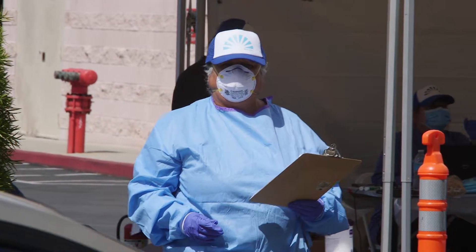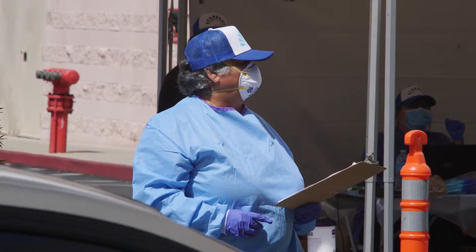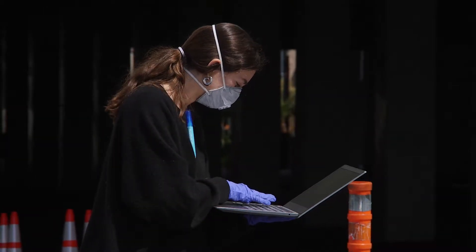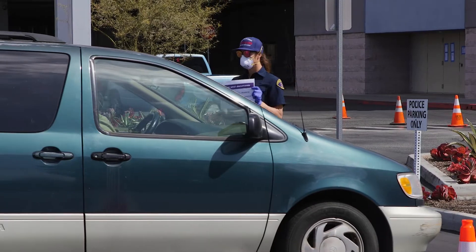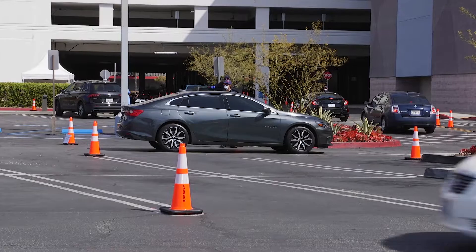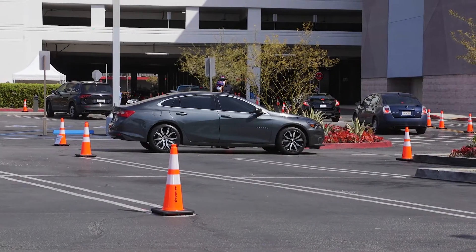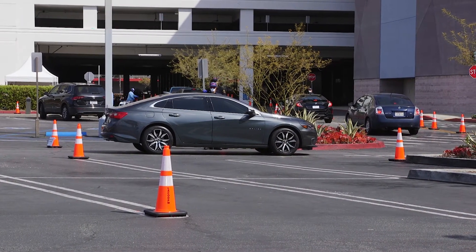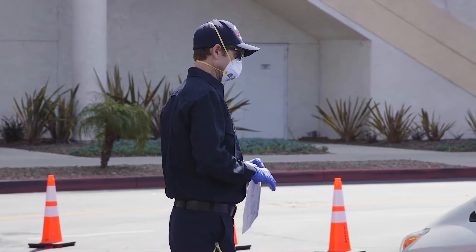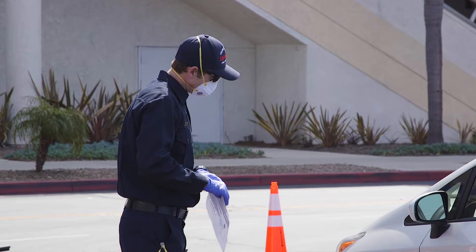Residents that are eligible for testing are ones that are experiencing symptoms and are 65 years of age or older, experiencing symptoms and have pre-existing underlying chronic health conditions, and patients that are currently under a 14-day quarantine with a confirmed COVID-19 exposure that have at least seven days left of that 14-day quarantine.